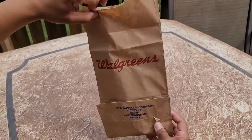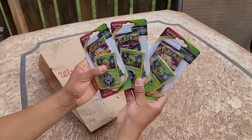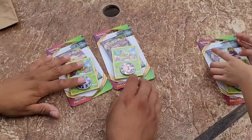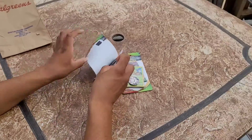Let's see what we got from our Walgreens haul. We got three Vivid Voltage packs. Which one do you want to open? I'm picking this one — that Pikachu one. I want to pick this Pikachu one here. Let's see if we get anything.